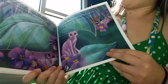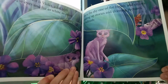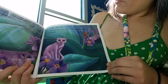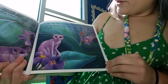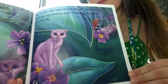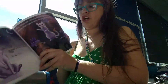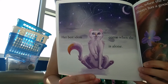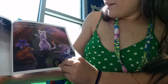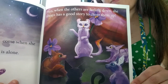Last but not least is Violet, a cat with big purple eyes and fur as white as snow. She is the shy one of the bunch and enjoys making up stories and drawing pictures in solitude. Her best ideas come when she is alone. Then, when the others are feeling down, she always has a good story to cheer them up.